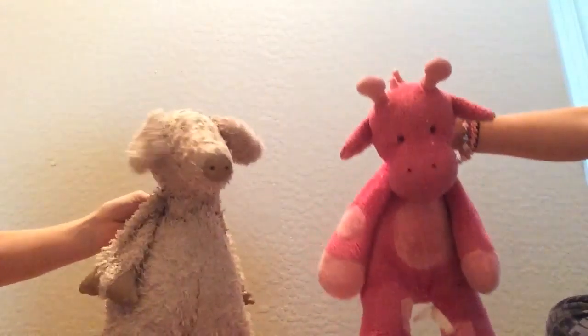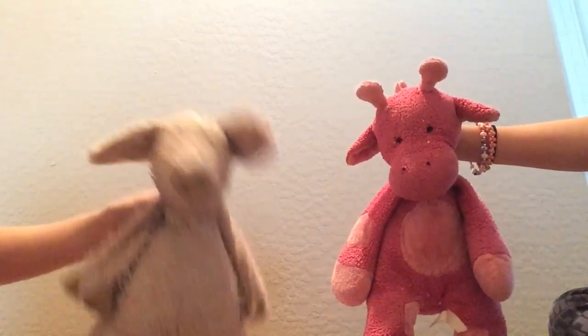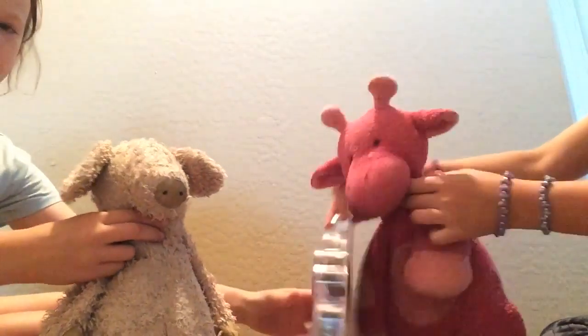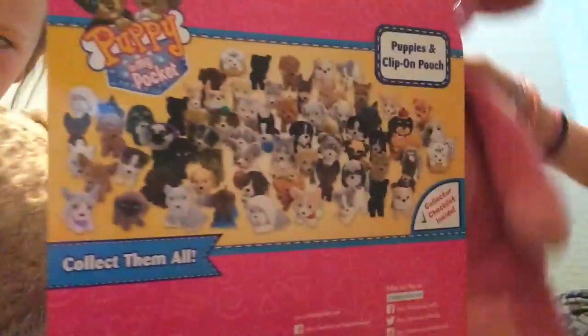I'm Pickle and I'm Penelope and this is our channel. Today this video is about a toy review and we will be reviewing Puppy in My Pocket — here it is!